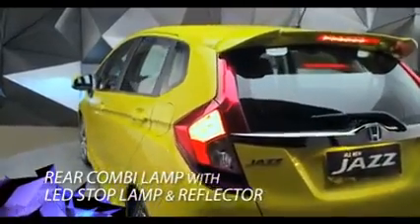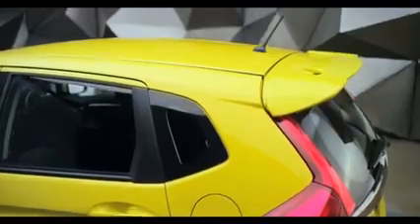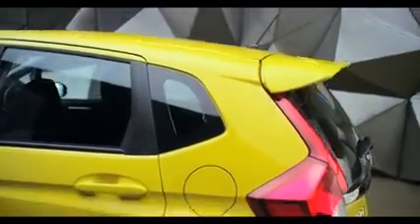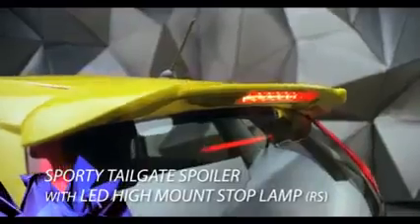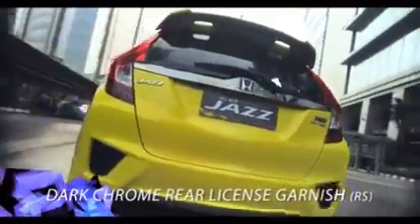Rear combi lamp dengan LED stop lamp dan reflektor memberi petunjuk lebih jelas untuk keselamatan berkendara. Sporty tailgate spoiler dengan LED high mount stop lamp memberi tampilan belakang yang penuh gaya. Dark chrome rear license garnish pada bagian belakang kendaraan menghadirkan tampilan yang modern dan atraktif.